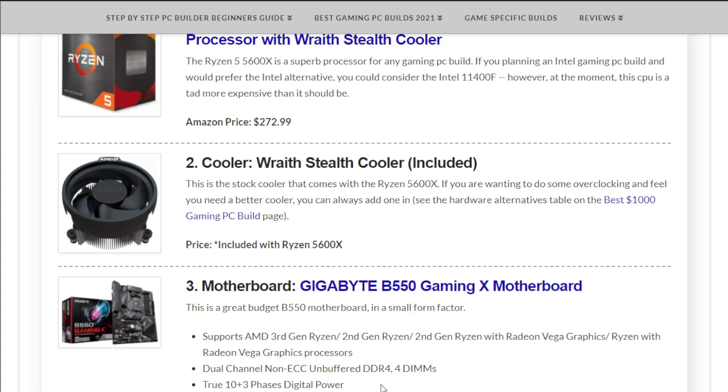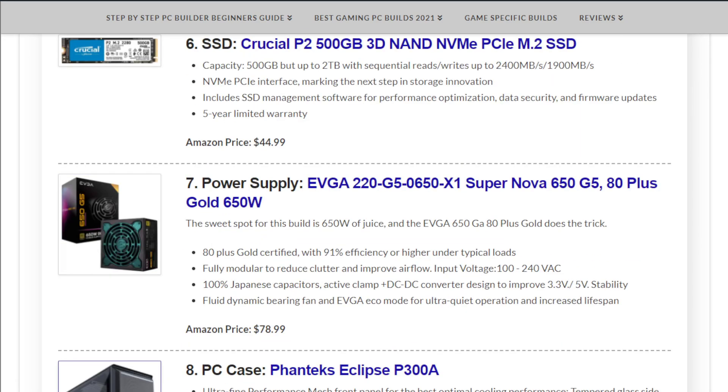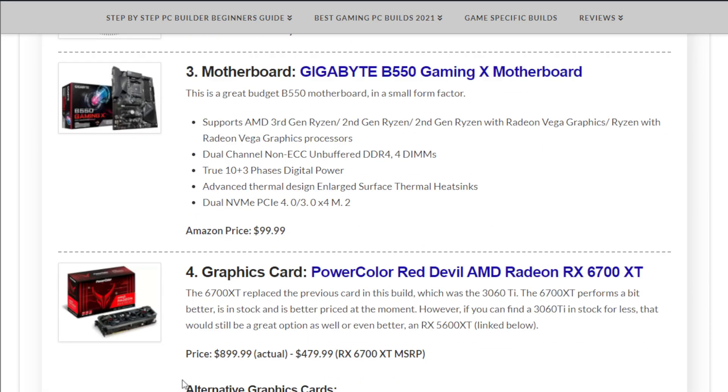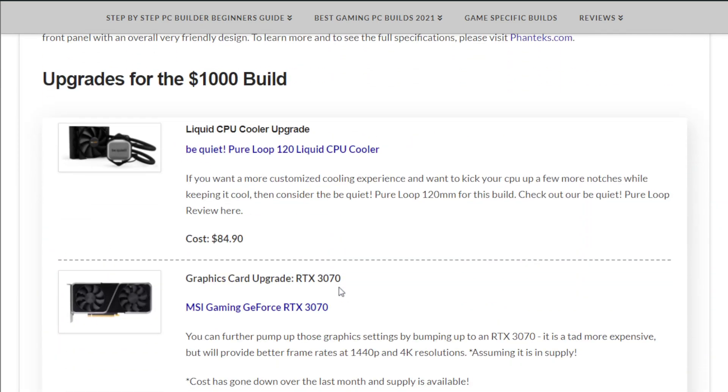Also worth noting — November is a good month to build PCs in general because some hardware does go on sale during Black Friday or Cyber Monday. Things like memory, storage, power supplies, and cases you might be able to get for a good deal, especially if you want alternatives to what's included here.